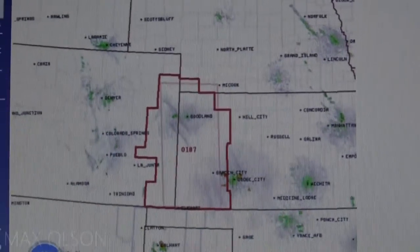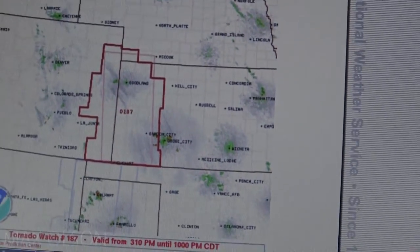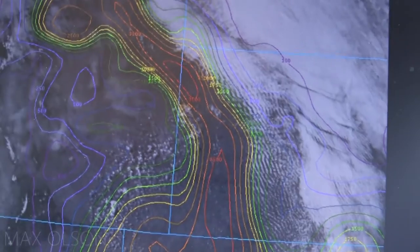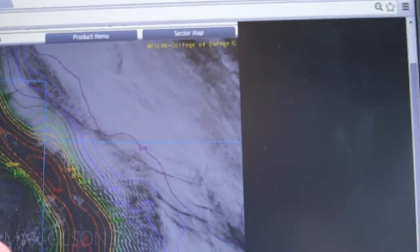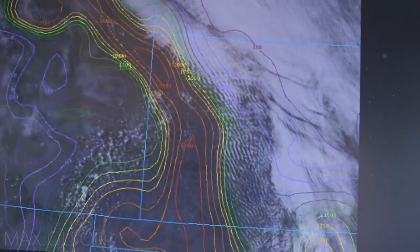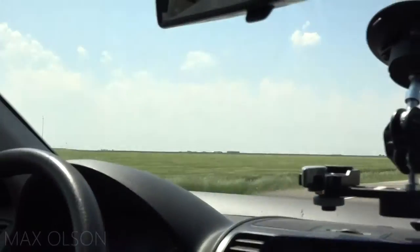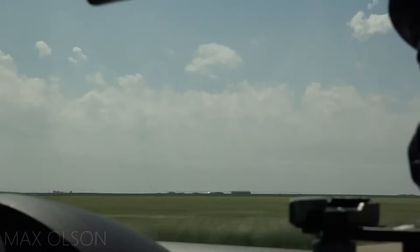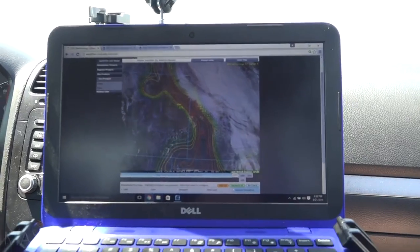We're here just north of Garden City, Kansas. A tornado watch has just been issued. Let's head over to the Cod page — we've got a nice instability axis with a bit of a dry line bulge, and a subtle shortwave approaching from the west. You can see right there starting to initiate these Q fields just off to our west. We're going to head up north towards Scott City and then probably west towards Leote.